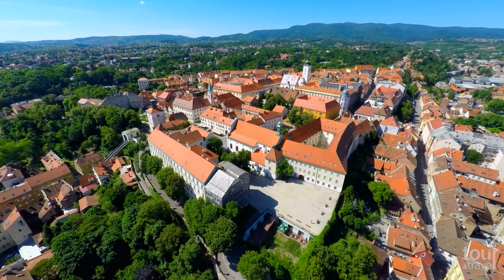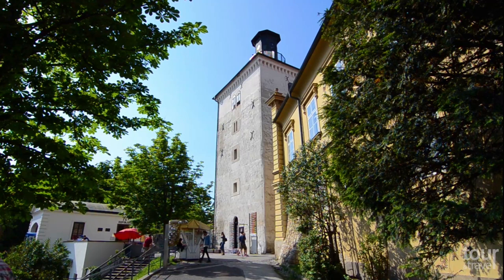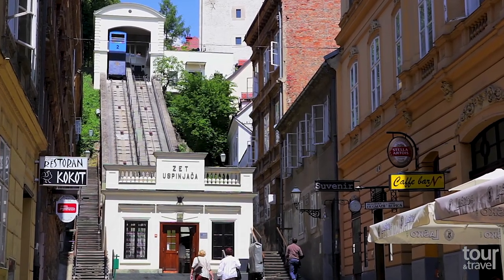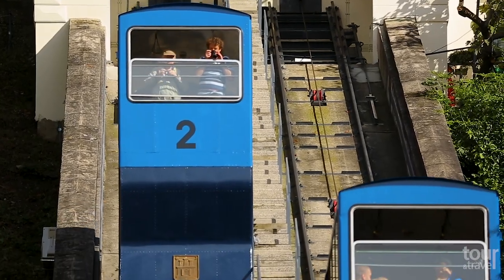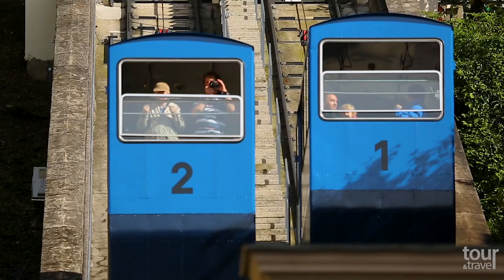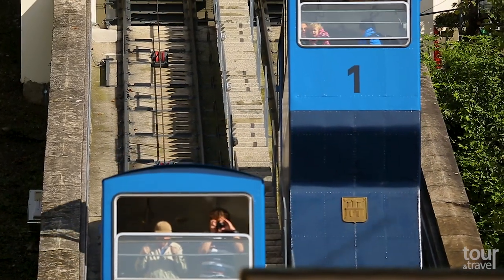The capital was once two towns: Gradec and the smaller Kaptol. By visiting the larger Gradec, you will immerse yourself in the medieval history of Zagreb. The funicular public transport leads to the raised hill — one of the world's shortest, with a track length of 66 meters. From 6:30 a.m. to 10 p.m., rides run every 10 minutes and take only 64 seconds.